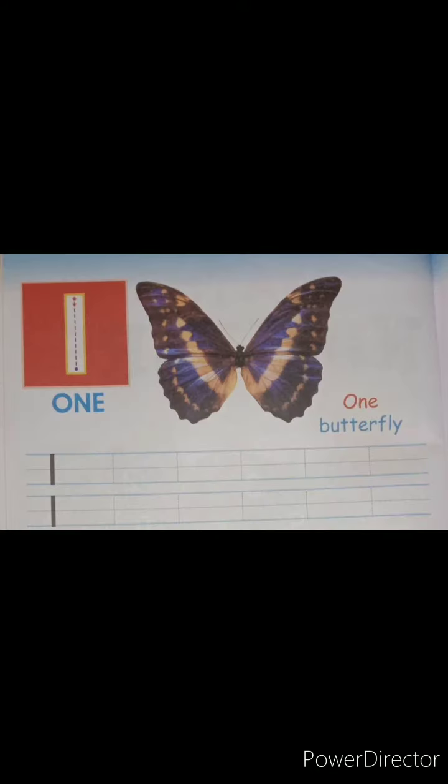Now we are going to learn how to write number 1. So watch the video carefully. 1.